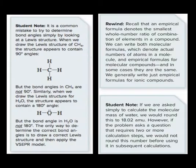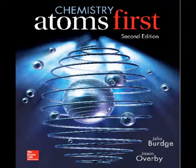I sometimes say, and I'm only half joking, that I got dragged kicking and screaming into writing my Atoms First Gen Chem book. But after having done that, I realized that starting with the atom makes sense.